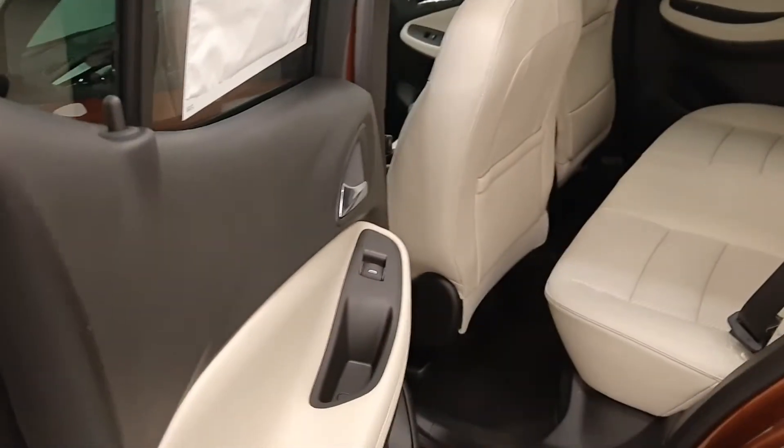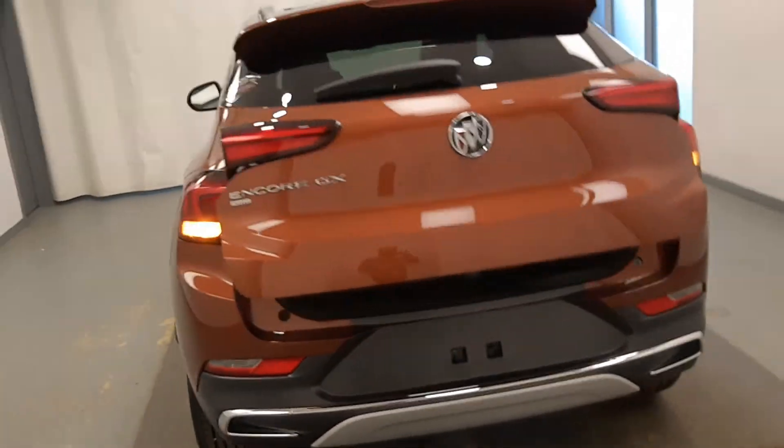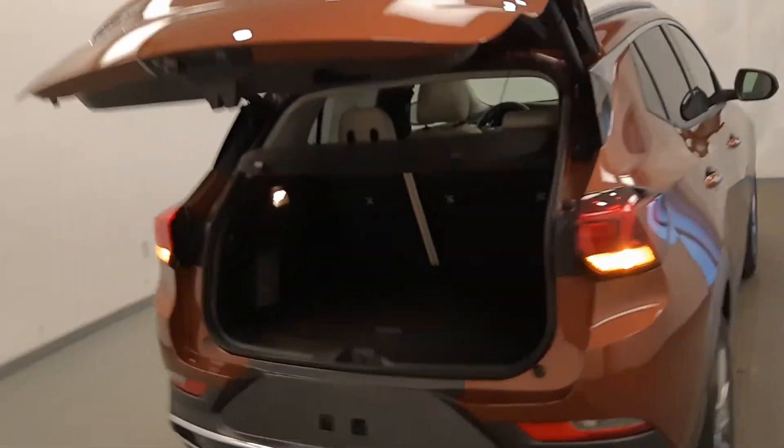In the back we also see a power window with a 60/40 split to access the rear. On the tailgate itself and on the key fob we have a hatch release.